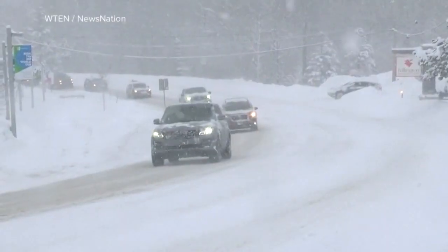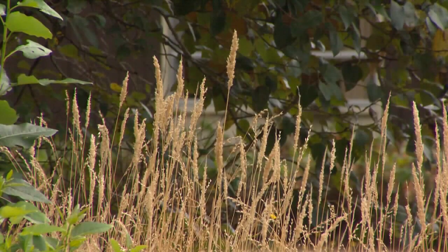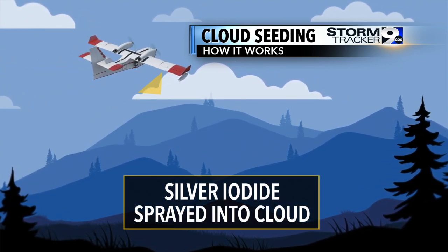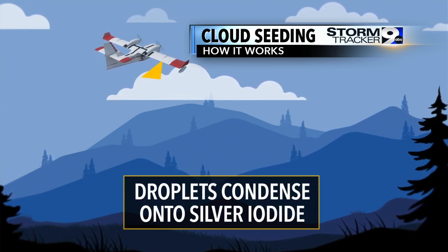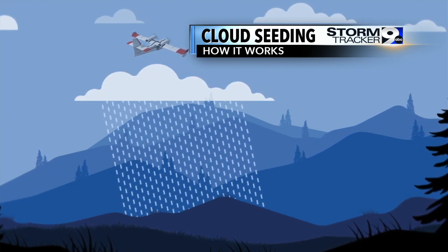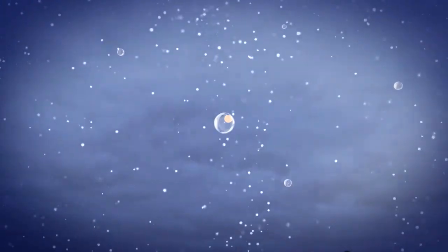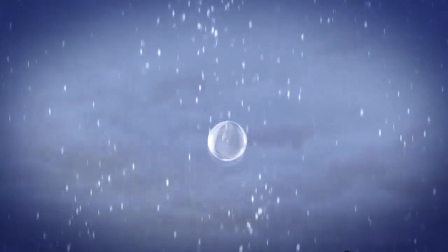Many states have cloud seeding programs to increase rainfall and combat the drought. Here's how it works. You have an airplane target a cloud that's already producing rainfall. The plane will spray silver iodide or dry ice into the cloud. Within the cloud, there are tiny rain droplets that are too light to fall. The silver iodide acts as a nucleus for other rain droplets to condense onto. Once the droplets get heavy enough, they fall to the ground.